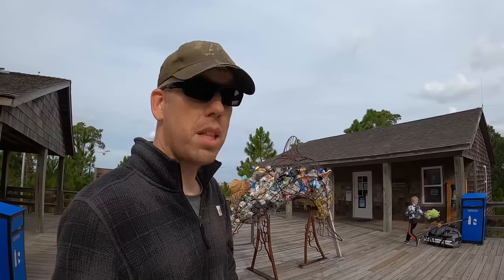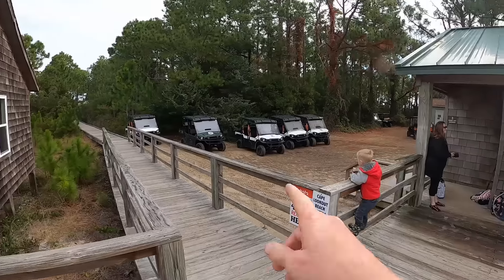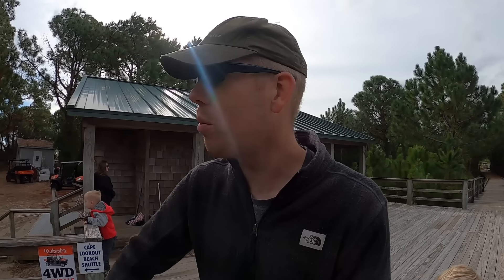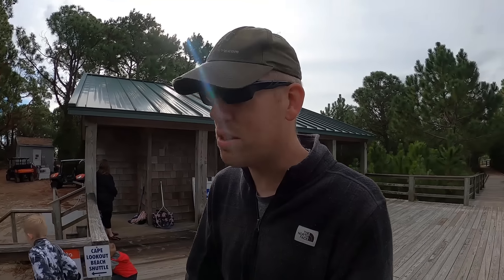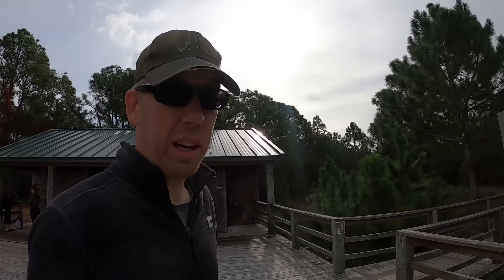Alright guys, welcome to Cape Lookout National Seashore. Me and the boys are gonna be doing a little bit of camping. They also rent UTVs here — check this out. The crazy thing is it's super cheap. Most places to rent a UTV like that is five or six hundred bucks a day; I think it's like 120 or something. It's really affordable compared to most places.